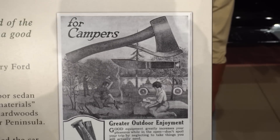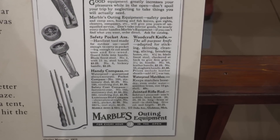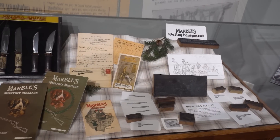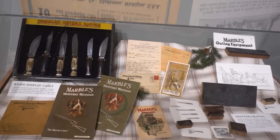He held numerous patents and his list of inventions was even longer — all kinds of outdoor gear that really revolutionized the outdoor products industry in the early years of the 20th century. Stick around for a visit to the new Webster Marble Inventing the Outdoors exhibit in Escanaba.